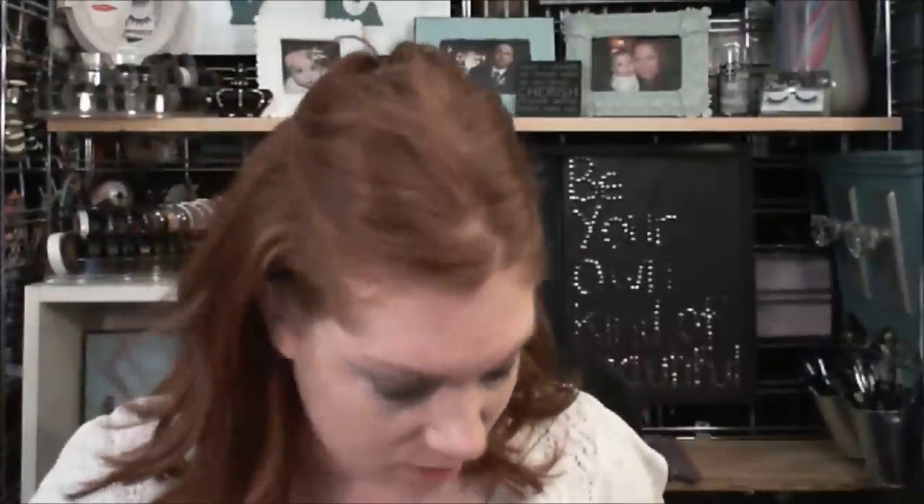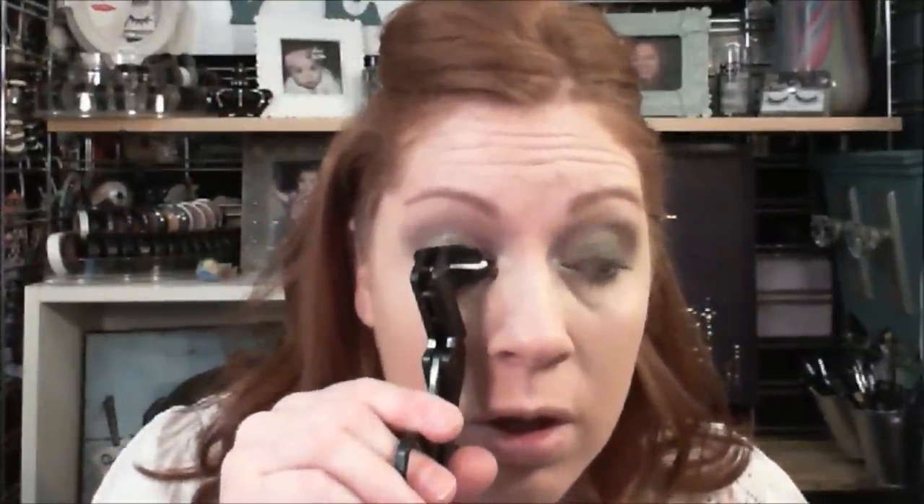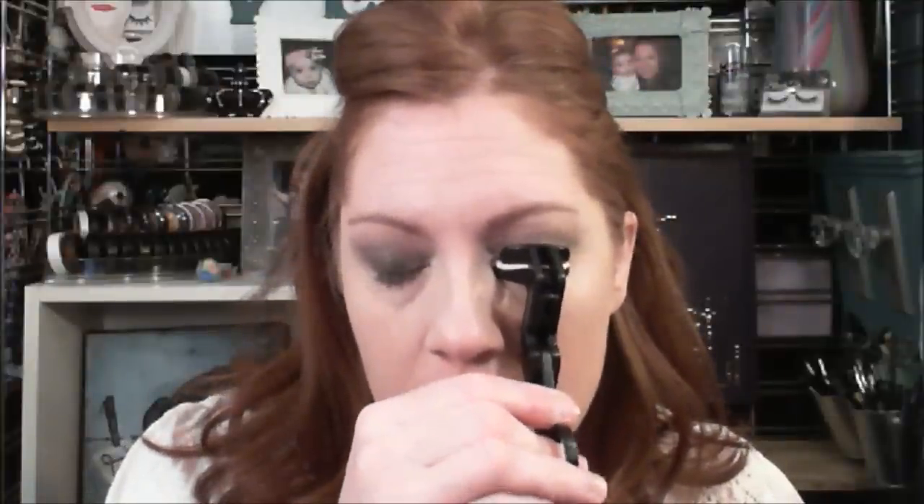I'm going to finish up my eyes. She used Opulash by MAC — I absolutely love that but I can't give up my extreme one. Let me find my eyelash curler. I really hope I'm doing this justice, and if not I'm sure she'll tell me the things I need to work on. I'm really loving this brush.